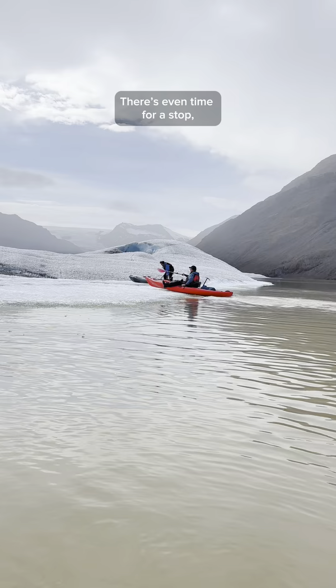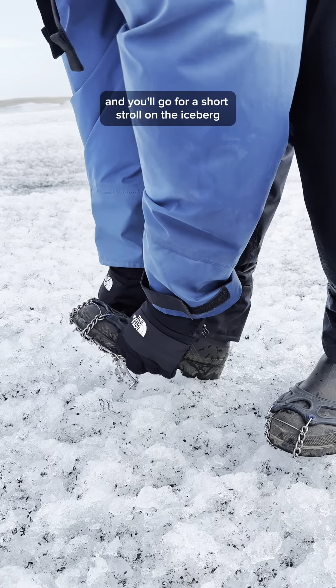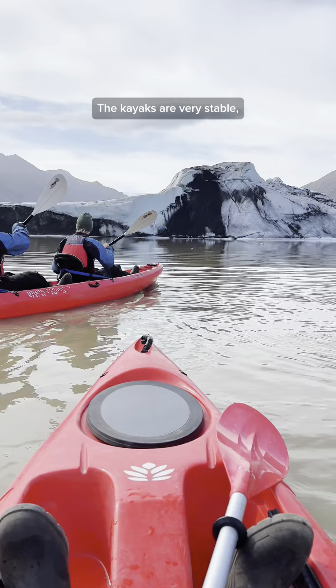There's even time for a stop where you get to step onto one of the icebergs in the lagoon. Your guide will equip you with microspikes, and you'll go for a short stroll on the iceberg, from where you'll get an unforgettable view of the magnificent surroundings.